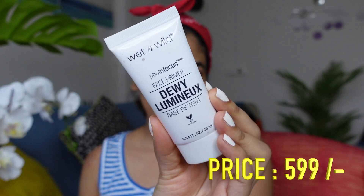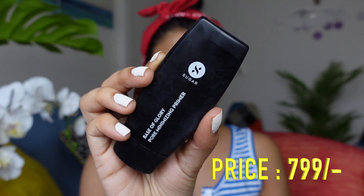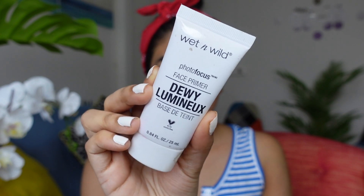Next step is priming your face. You can choose your primer according to your skin type — if you have oily skin, use a silicone-based primer. I have two options: the Wet n Wild Dewy Finish Primer, which is more illuminating and gives you a glow, and the Sugar Base of Glory Pore Minimizing Primer, which is silicone-based. For today I need a little glow so I'll use the Wet n Wild dewy primer. Blend it very nicely.